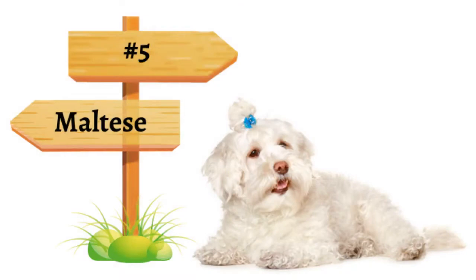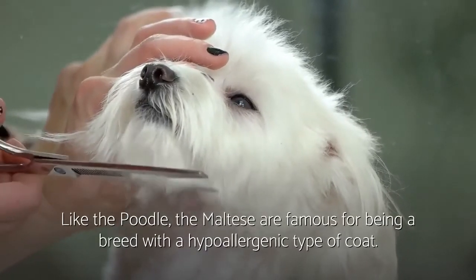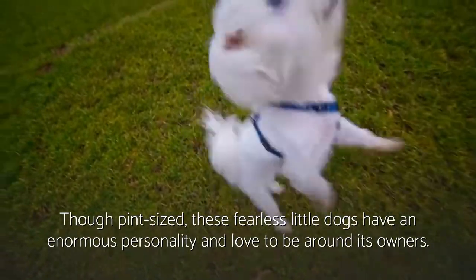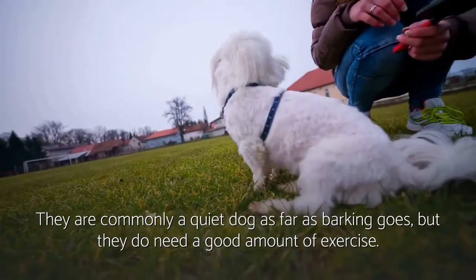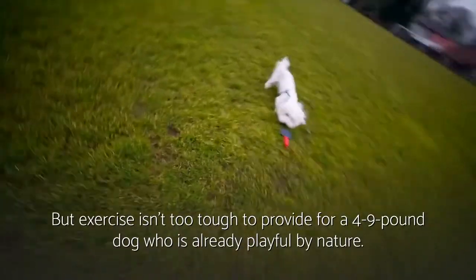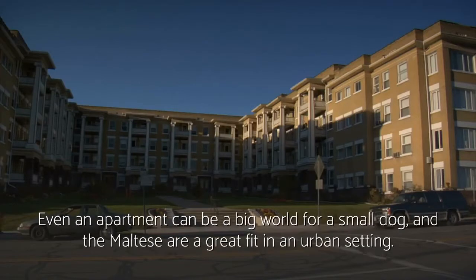Number five: Maltese. Like the Poodle, the Maltese are famous for being a breed with a hypoallergenic type of coat. Although pint-sized, these fearless little dogs have an enormous personality and love to be around their owners. They are commonly a quiet dog as far as barking goes, but they do need a good amount of exercise. Exercise isn't tough to provide for a four to nine pound dog who is already playful by nature. Even an apartment can be a big world for a small dog, and the Maltese are a great fit in an urban setting.